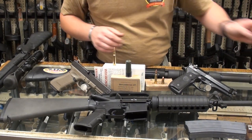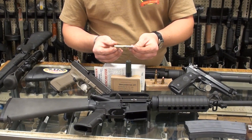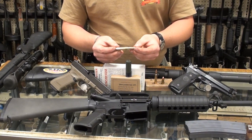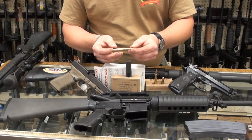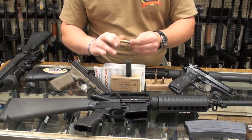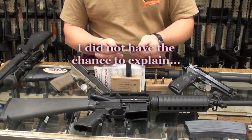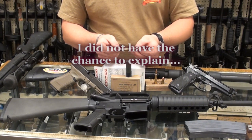Here we have 7.62x51mm — the commercial equivalent would be .308. The two rounds are generally not interchangeable in the safest sense, though they may work; I'll explain that in a minute. This is our medium sniping round and also our medium machine gun round — the M240 Bravo fires this cartridge, and a lot of our sniper systems utilize it as well.